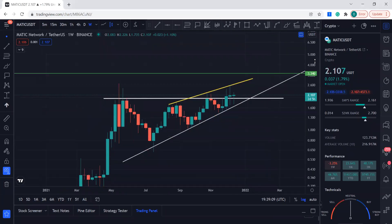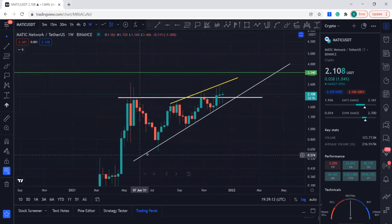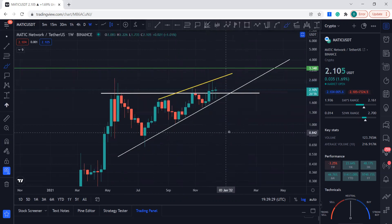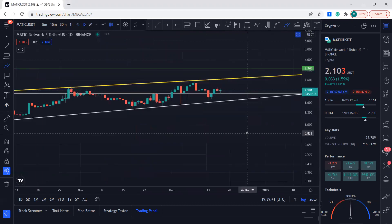Hello guys, welcome to my YouTube channel. Let's quickly see what MATIC is doing. So we know that MATIC has this support and this is the resistance, and MATIC is just playing in this range. Recently it broke this resistance and it's just hanging there. We had a little bit of a pulldown, then it came right back above this resistance — now it's support for MATIC.